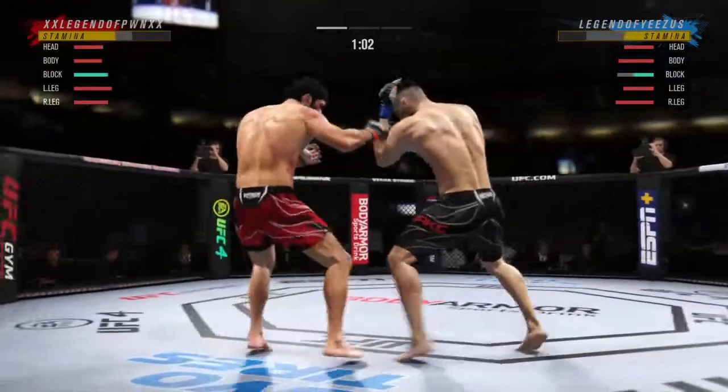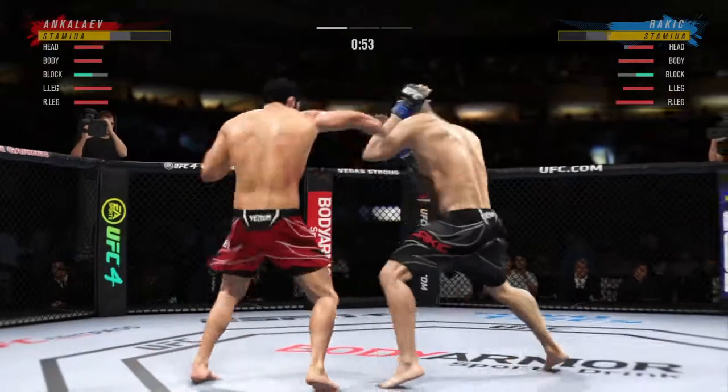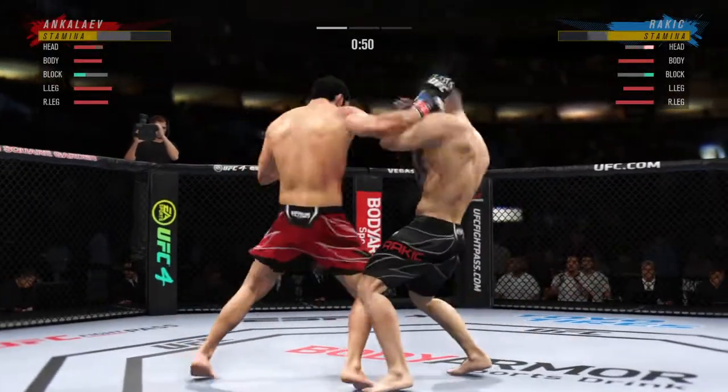Now he has to find one more strike to end the night. He ate that kick — he took that whole kick. That one was thrown to end the fight.